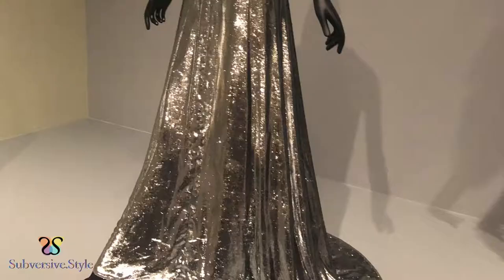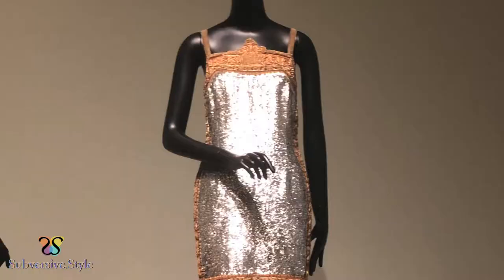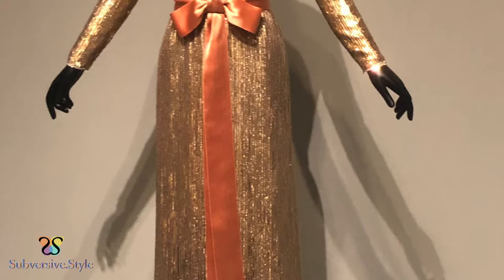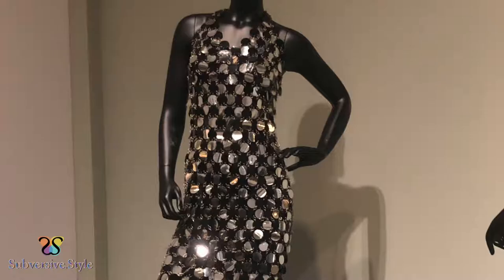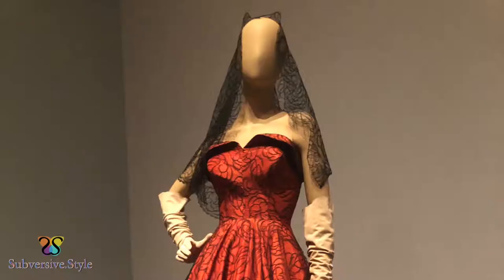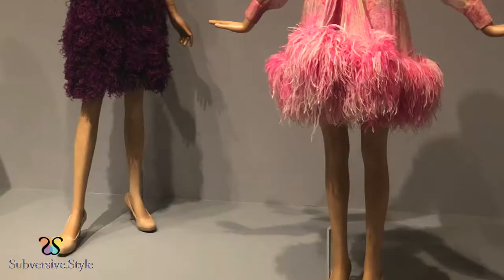Before then, even Vogue was teaching its readers how to DIY, have shoe soles redone, and revamp looks, which tells you a lot about the impact of the depression and rationing of the times preceding the world wars. The shift from the rationing of fabric to this return to glamour has had a lasting effect on fashion today.